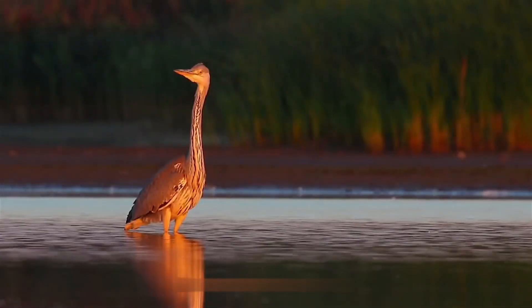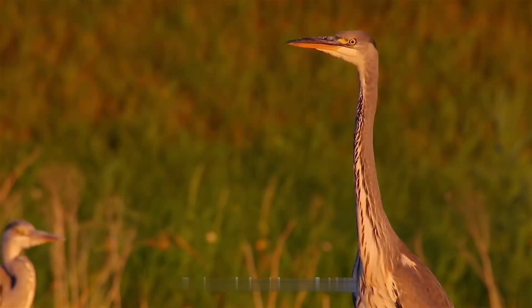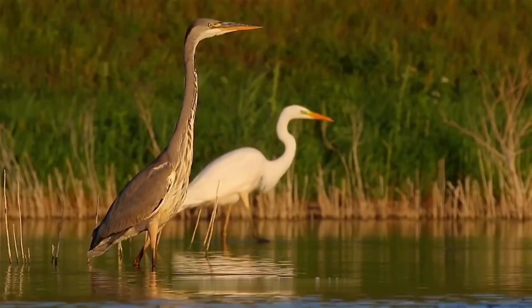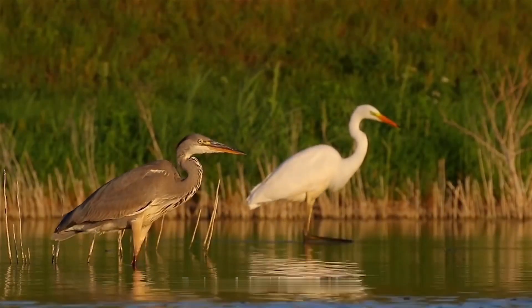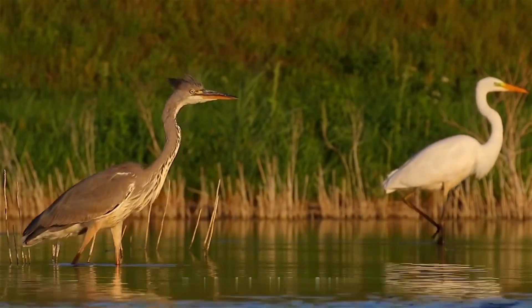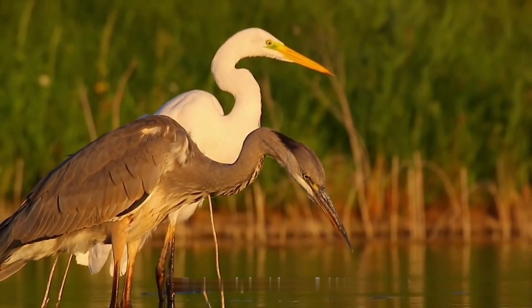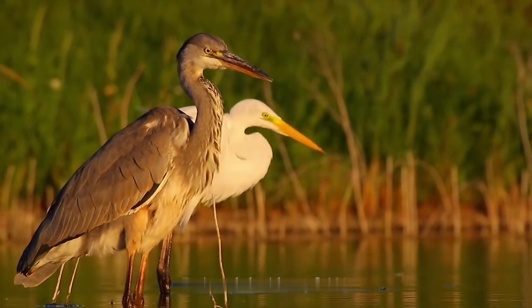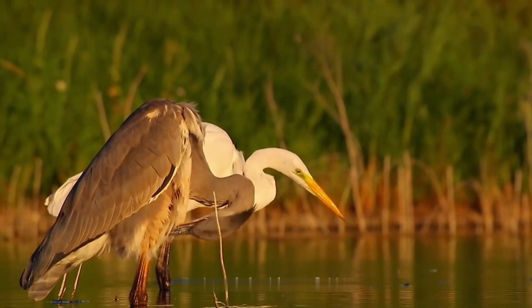Gray Heron. The gray heron is, as you may have guessed, a large gray wading bird. It also has yellow legs and a yellow bill that turn reddish during the breeding season. Their habitat varies throughout North America, but they prefer shallow water of all kinds so they can utilize their stilt-like legs when hunting. They feed primarily on fish, but that also varies due to season and availability.